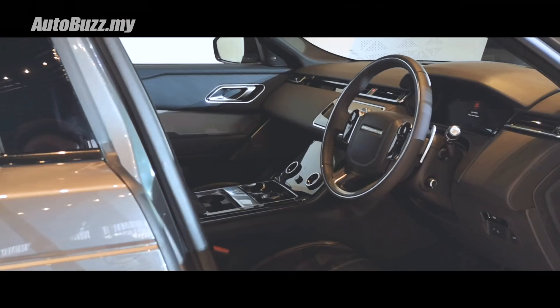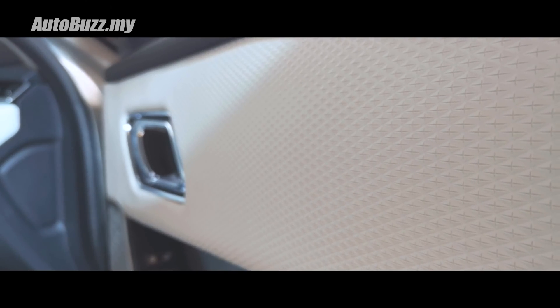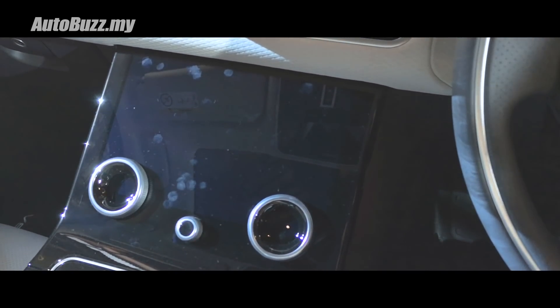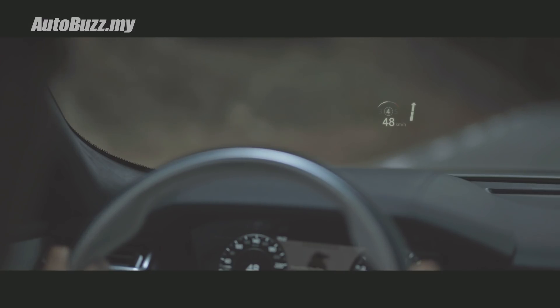Inside this really minimalistic interior, you get five different interior themes to go with it — there's brown, white, two shades of black, and grey. What's also special about the centre console is that everything appears hidden and flush until needed. For the P380 model, the Range Rover Velar also comes with a heads-up display.